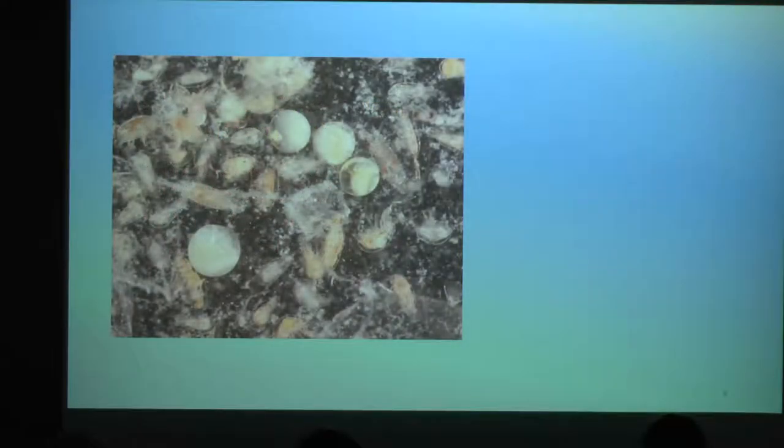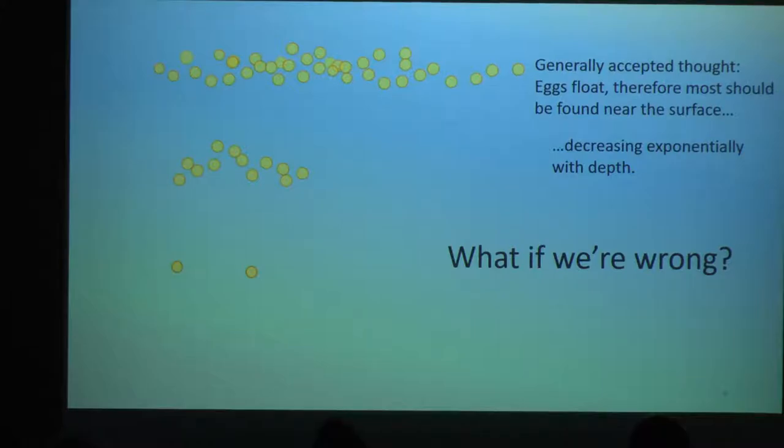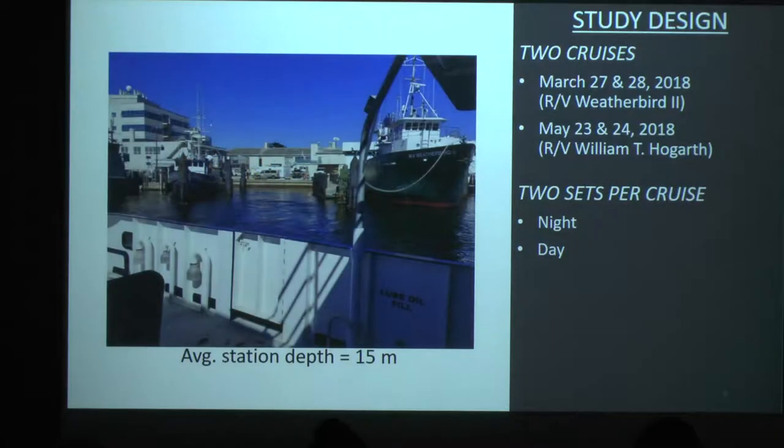But in all seriousness, let's talk about fish eggs for a second. The generally accepted school of thought is if they're floating, most of them are going to be found near the surface — pretty sound logic, with some exponential decrease to depth, also sound logic. But if I've learned anything from my time here at CMS, it's to always question it. So I'm thinking: what if we're wrong, and there are some characteristics that cause eggs to be neutrally buoyant at some different level in the water column?